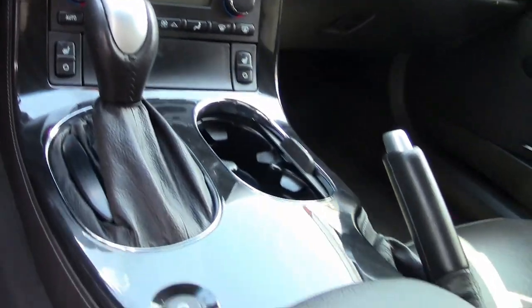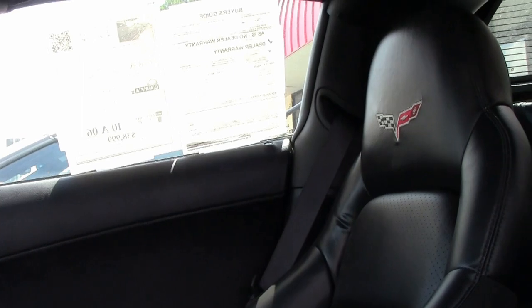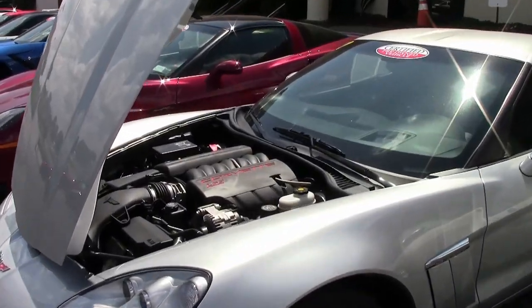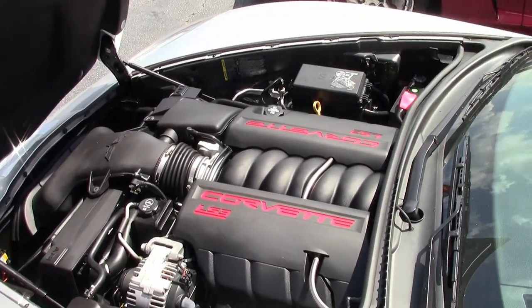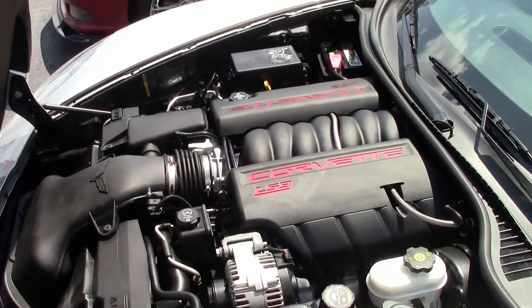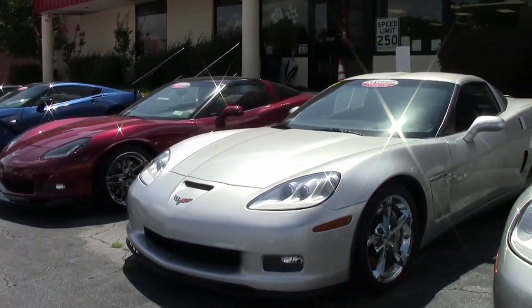This 2010 Corvette Grand Sport shows just 6,268 miles — just barely broken in and in great condition. The car's paint is in great condition with a great shine. This car has been fully checked out, featuring a corrosion-free subframe, and serviced as far as all gauges, lights, and turn signals.